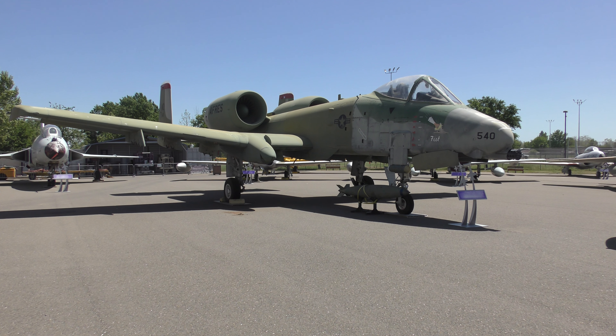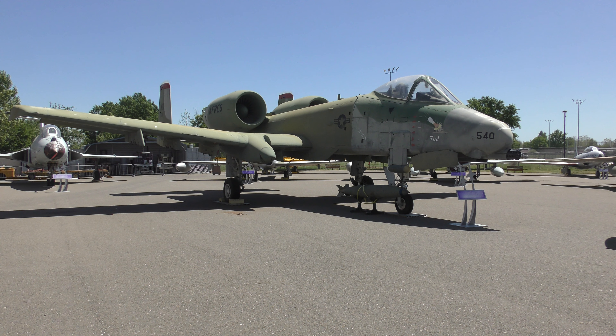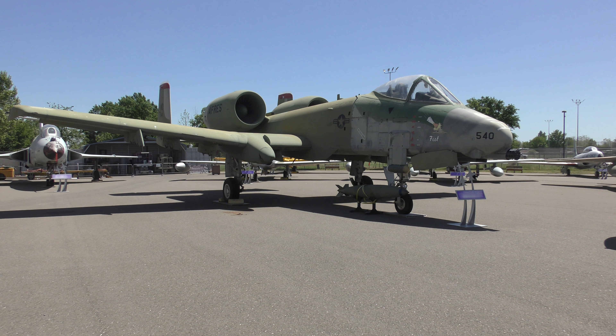This is an A-10 tank buster that was used in the first Iraq Gulf War. It was damaged and this used to be McClellan Air Force Base, where planes that needed to be repaired after service would come. It was found uneconomical to repair, so they kept it as a museum piece — it would have cost more to repair than the plane was worth. A bit of history here.